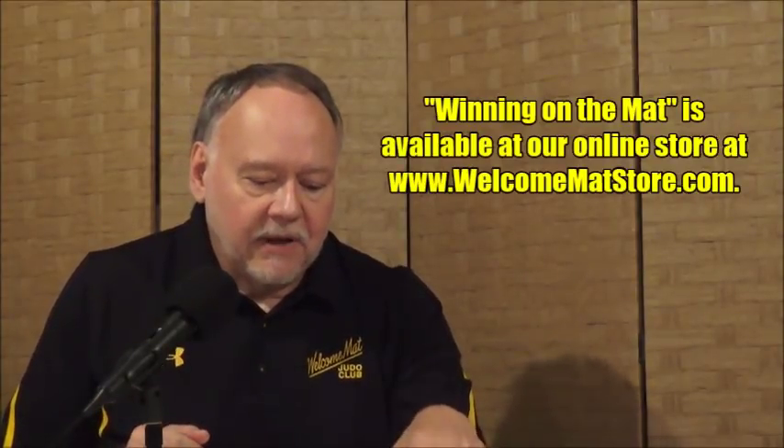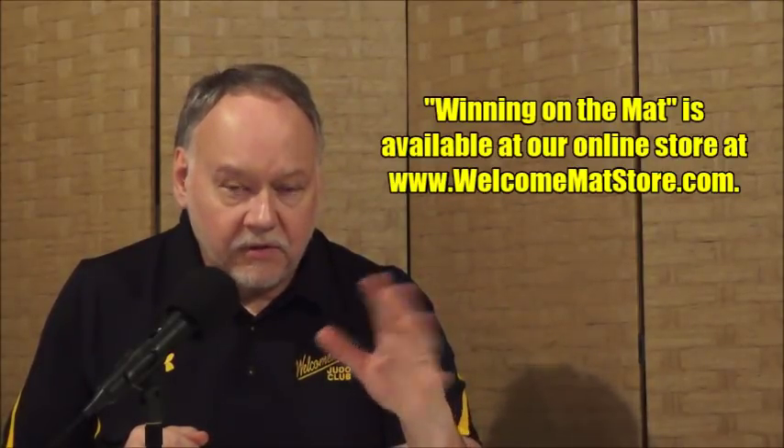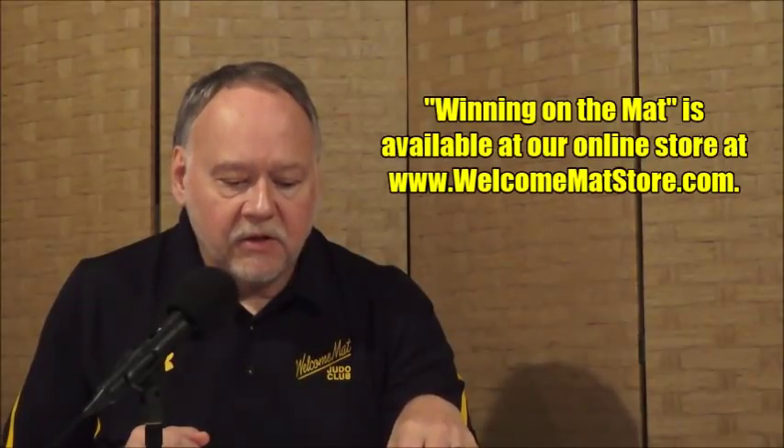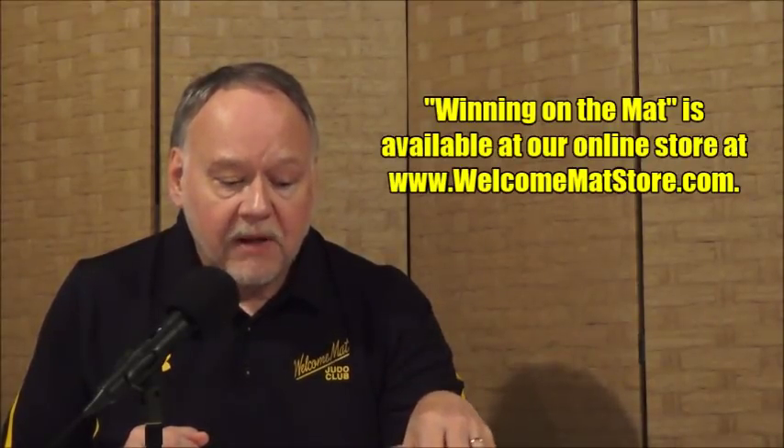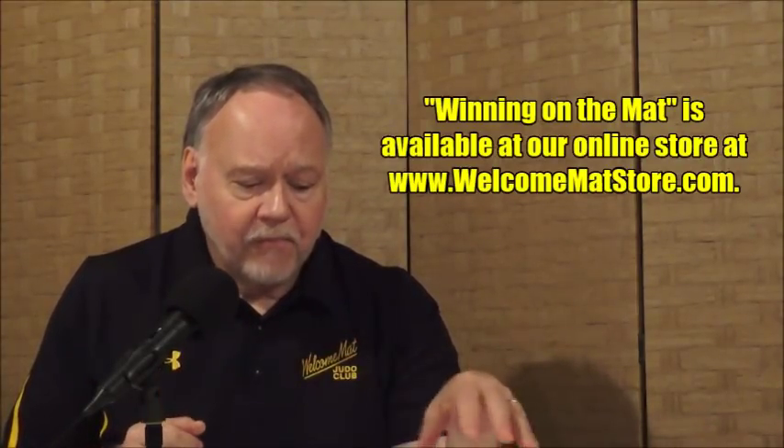There are some things you should really consider, like when you're ahead in the score or when you're behind. I point this out in my book, Winning on the Mat — it's out of print now but available in our Welcome Mat online store. I do talk about tactical considerations of different throws, and certainly Tomoanagi and any sacrifice technique falls into this category. Here's number one: if you're ahead in the score, do not try a Tomoanagi, do not try a sacrifice technique.